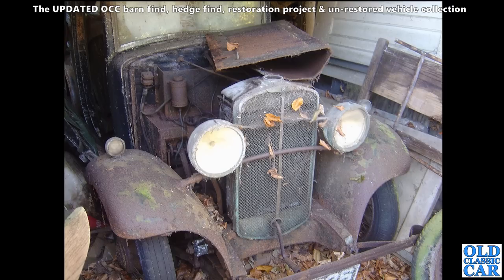This is an old Triumph that I went to go and have a look at - I think it was a Super Seven or something like that. Absolutely derelict condition, it's been sat there for years. But I believe this one went on to be restored - I'm sure I've seen a photo of it somewhere, all done up and looking marvellous.